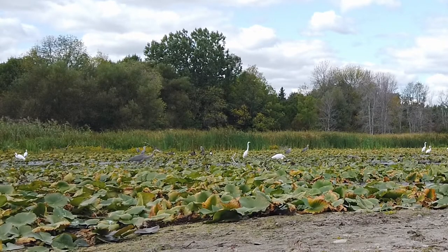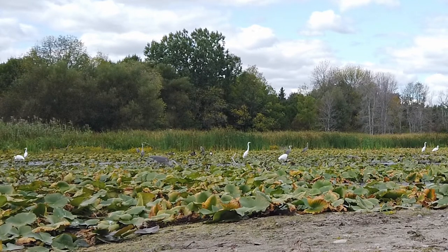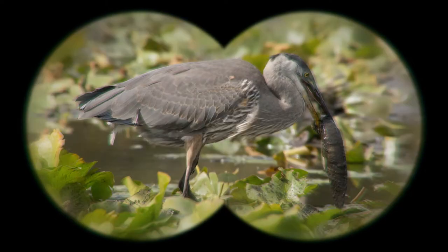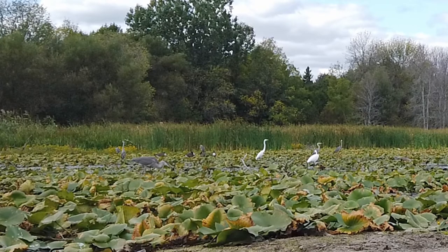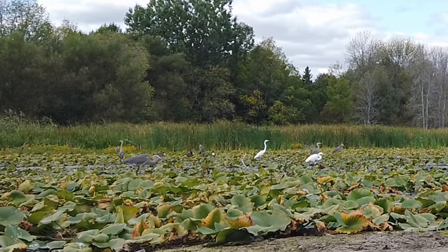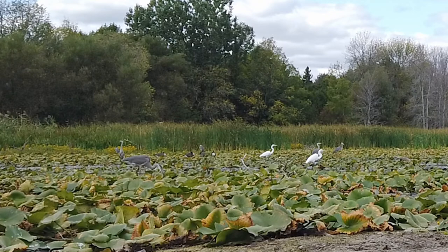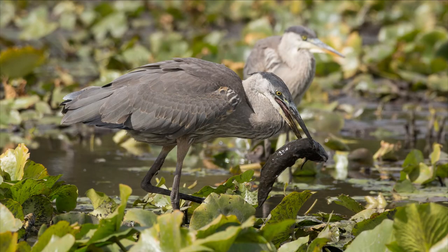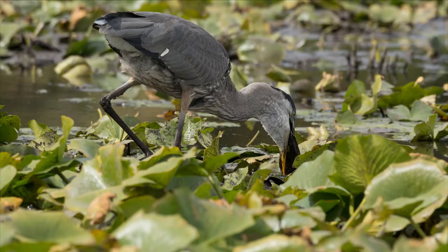It will also hover and pick prey off the surface of the water, and it can swim in deep water. When it catches a big fish, it will spend some time beating and stabbing the fish. The video shows the fish flopping in an attempt to escape, as the Great Blue Heron drops and stabs the fish a few times until the fish stops moving.